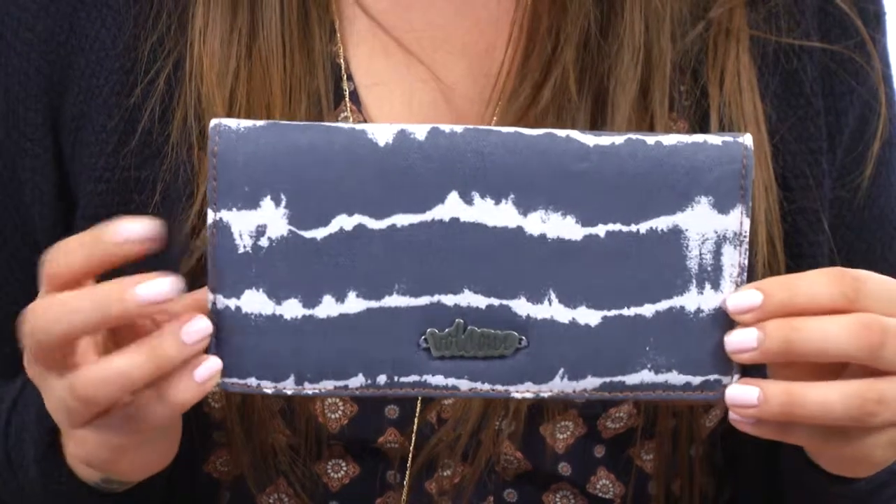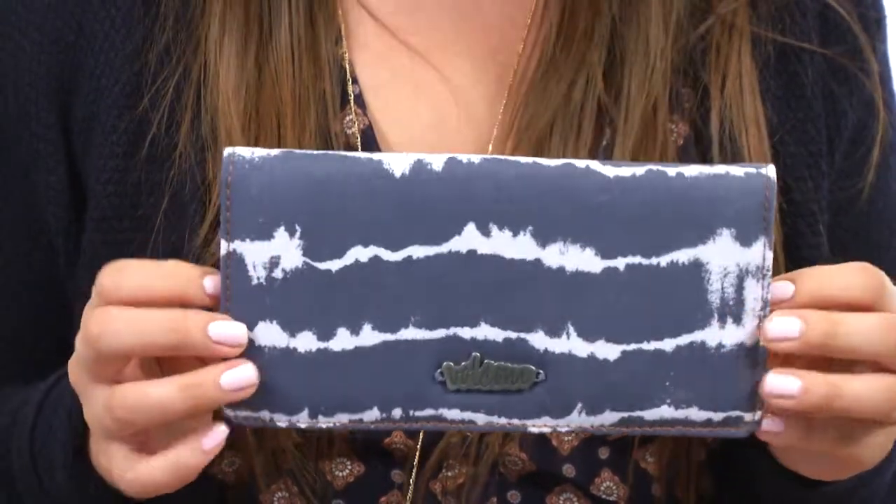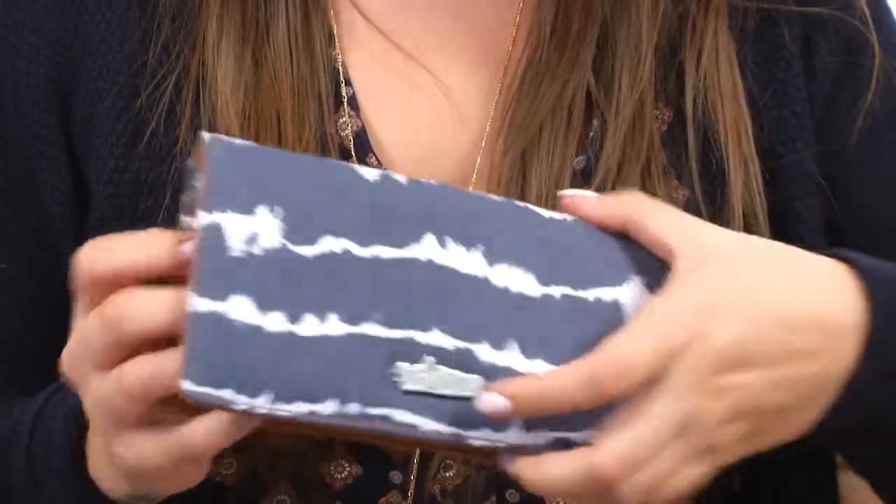Hey there, I'm Hannah and this is the Sunday Funday Wallet from Volcom. Here we have this awesome cotton and leather-like wallet with a nice snap open closure here.